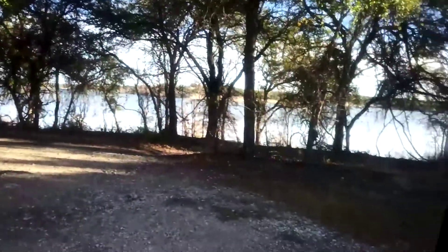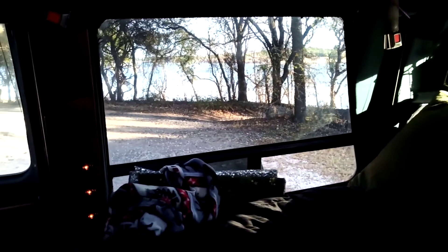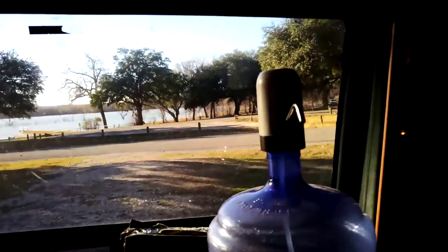I'm overlooking the water — it's a big site, it's real nice, and this is what I really like. The whole side of this van is my view, which I really enjoy. I've got the big windows on this side, and I've got that one down to shade the refrigerator.